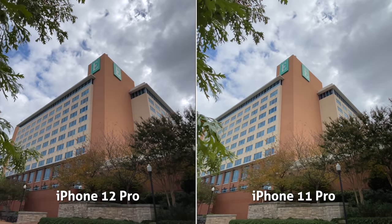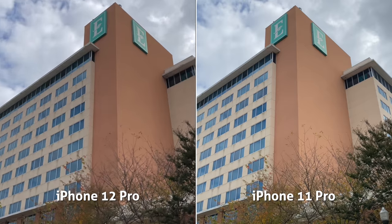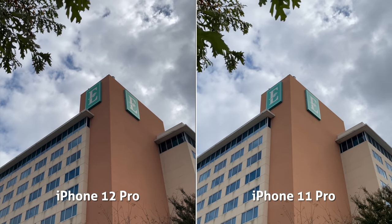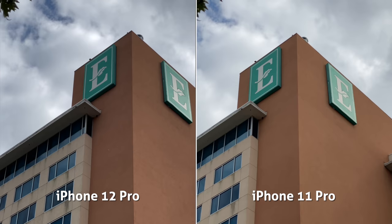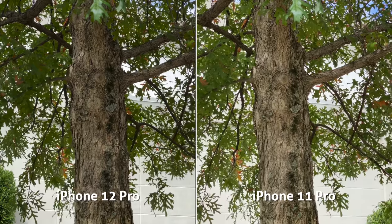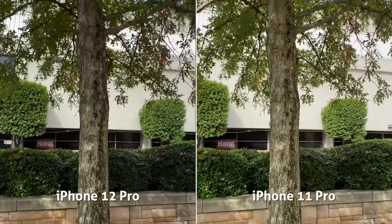Switching back to video mode, as I toggle through the ultra-wide to primary-wide to telephoto, these two look so similar. I believe the only other update Apple gave this 12 Pro over the 11 Pro is the optical image stabilization now makes five times more micro-adjustments per second. I'm not sure I can actually tell a difference — can you? That cool OIS sensor shift technology — what do you know — is only coming to the Max, not the 12 Pro.